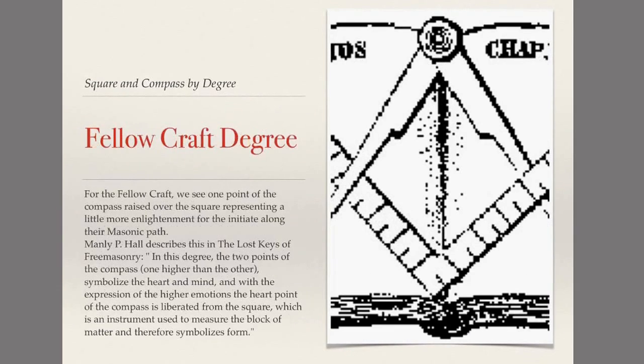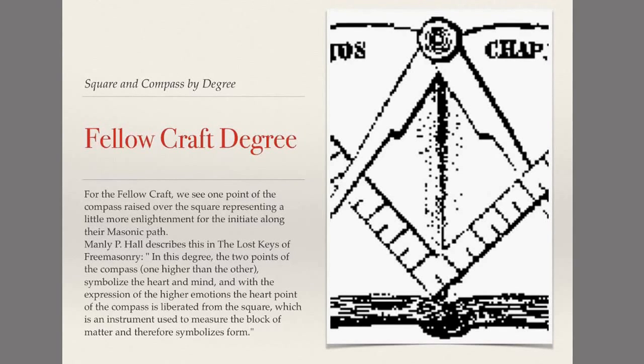In the Fellow Craft degree, one point of the compass is above the square and one point is beneath the square. Manly P. Hall describes this in The Lost Keys of Freemasonry, saying that in this degree the two points of the compass — one higher than the other — symbolize the heart and mind. With the expression of the higher emotions, the heart point of the compass is liberated from the square, which symbolizes form. So as we go through the degrees, we are slowly rising above that which is earthly in our thinking and philosophy.